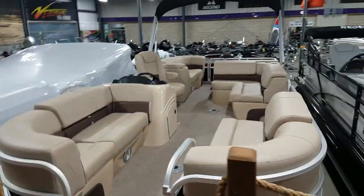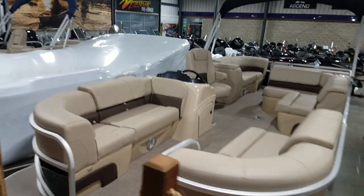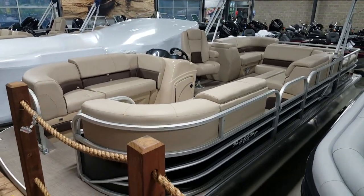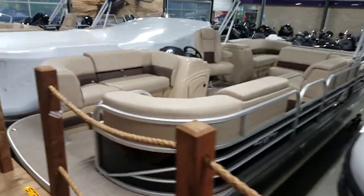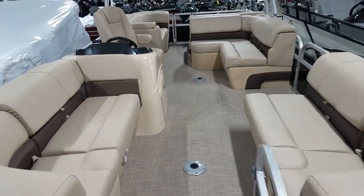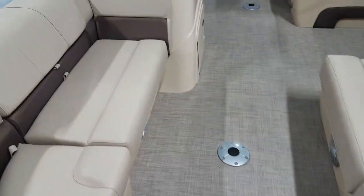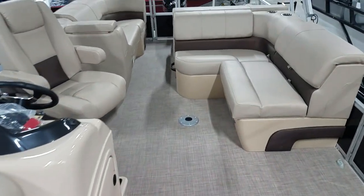So like I said, this is a new configuration for 2019 — I think it's one of my favorites. There's just a ton of seating on this boat. As you can see, you have three entry doors, two different table base spots, and a woven floor.